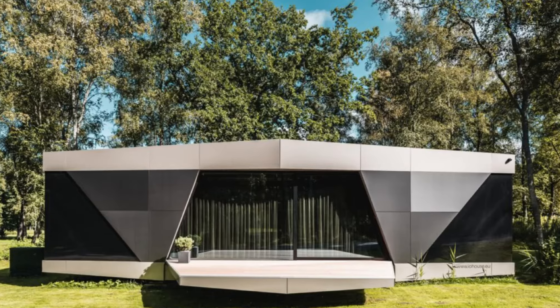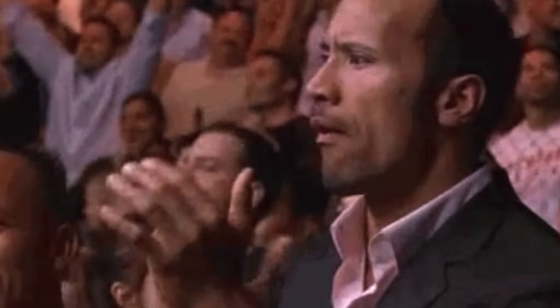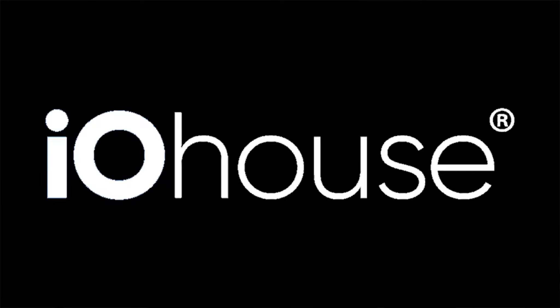Welcome back, my name is Kerry and today I've got a real treat for you in the form of a prefab home like nothing I've ever seen before. Just when I thought I'd seen it all, I stumble across what I think is one of the coolest homes currently available in the entire world, and they go by the name of IO House.